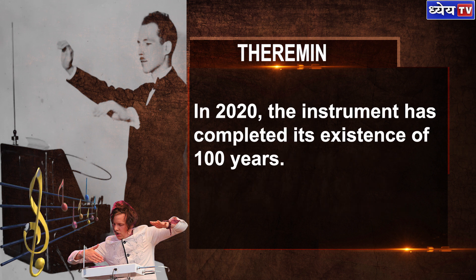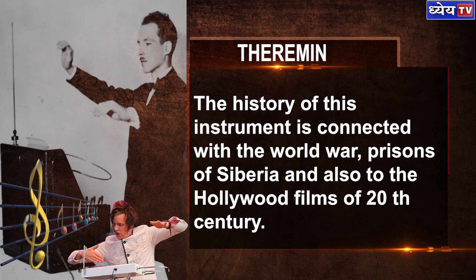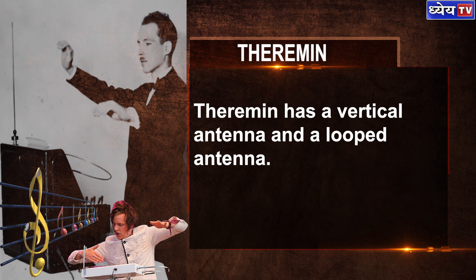In 2020, the instrument completed 100 years of existence. The history of this instrument is connected with the world war, the prisons of Siberia, and the Hollywood films of the 20th century.